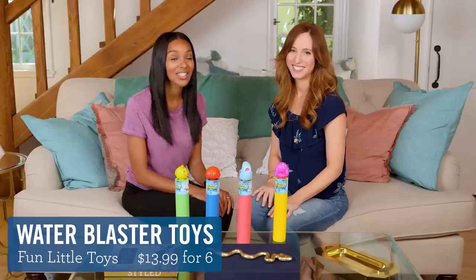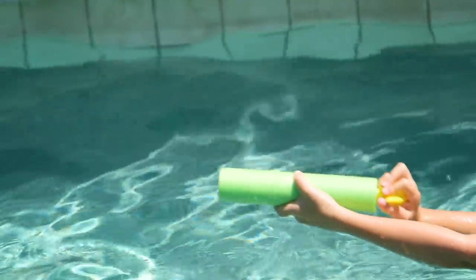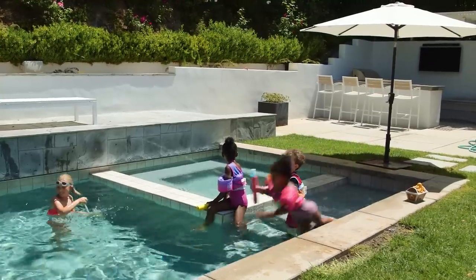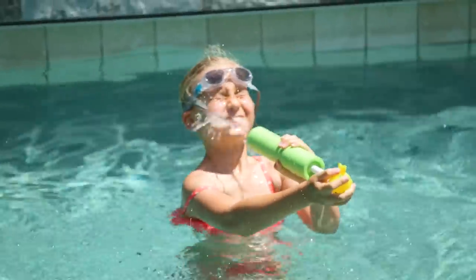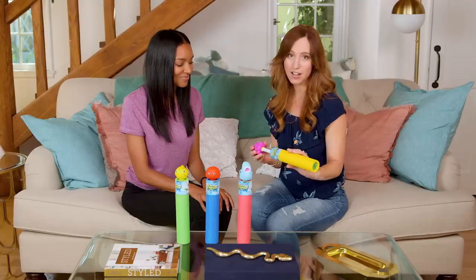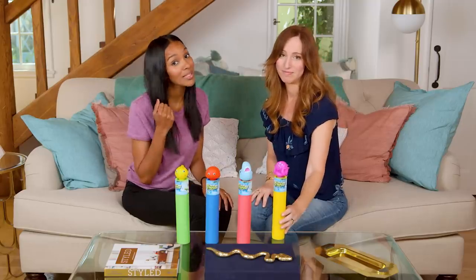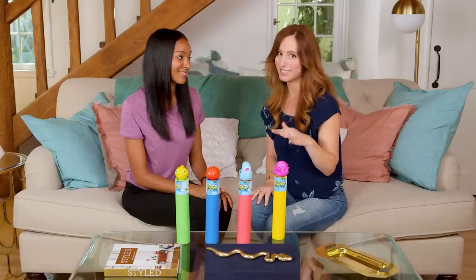Now we have Critter Blasters. These are a hit at any pool party. You fill them up with water and supposedly they shoot up to 30 feet. For how simple these things are, they provide a ton of entertainment. But a warning to parents — you will get sprayed in the face a few times with these. So make sure you wear your waterproof mascara, girl, otherwise not a good look.